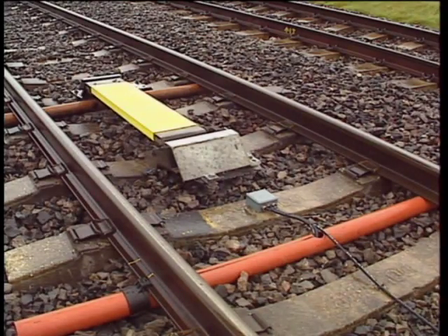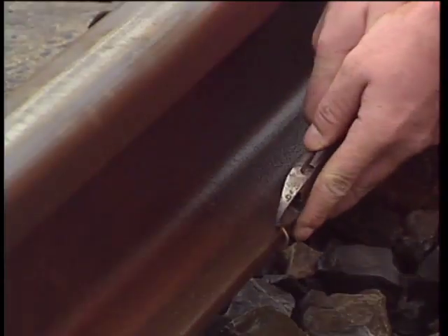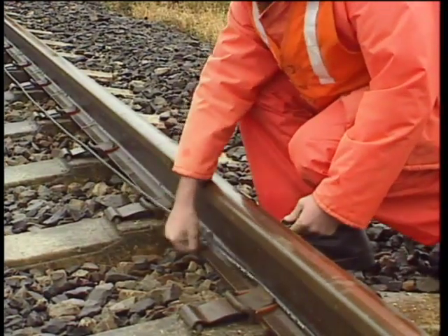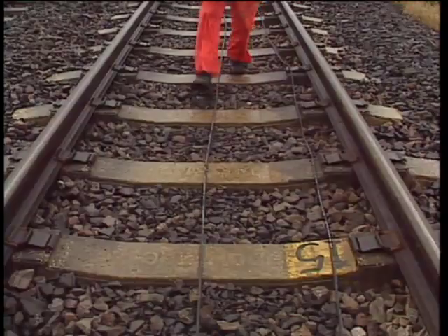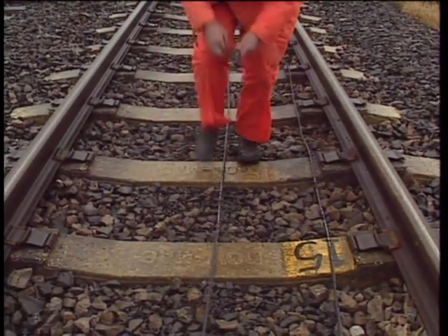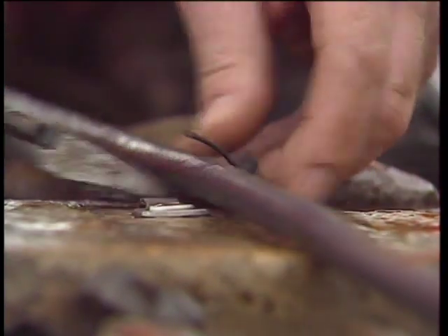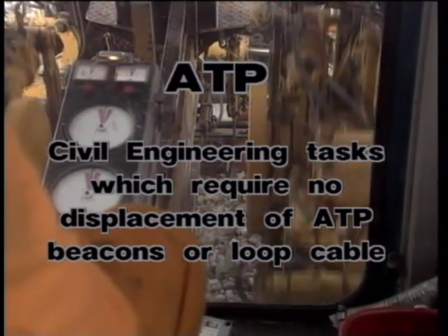So much for how ATP actually works — but how does it affect those of us who have to work on the track? How do we go about living with ATP? The track installation has been designed so that day-to-day maintenance can be carried out without affecting the working of ATP, or incurring any excessive additional work. Let's look at some examples of track work which we can carry out without disturbing the ATP installation at all.